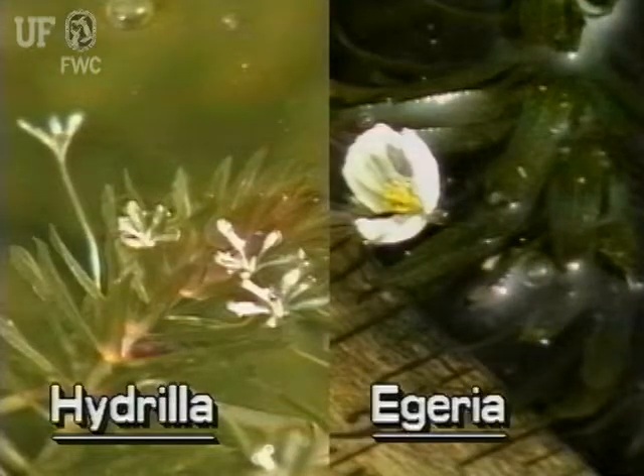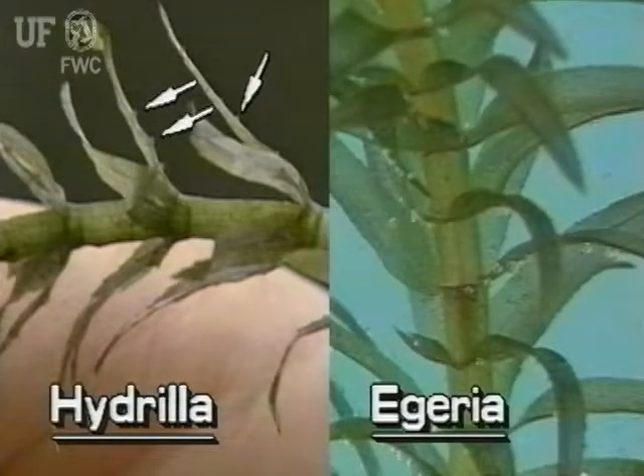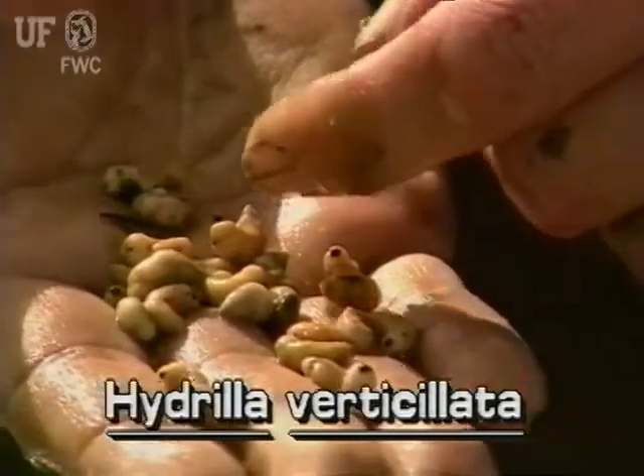Egeria's white flowers, however, are much larger and more conspicuous — they can be up to three quarters of an inch across. The leaves of Hydrilla have one or more teeth on the underside midribs. Egeria, on the other hand, never has teeth on the underside midrib. Hydrilla produces tubers and turions. Egeria does not.